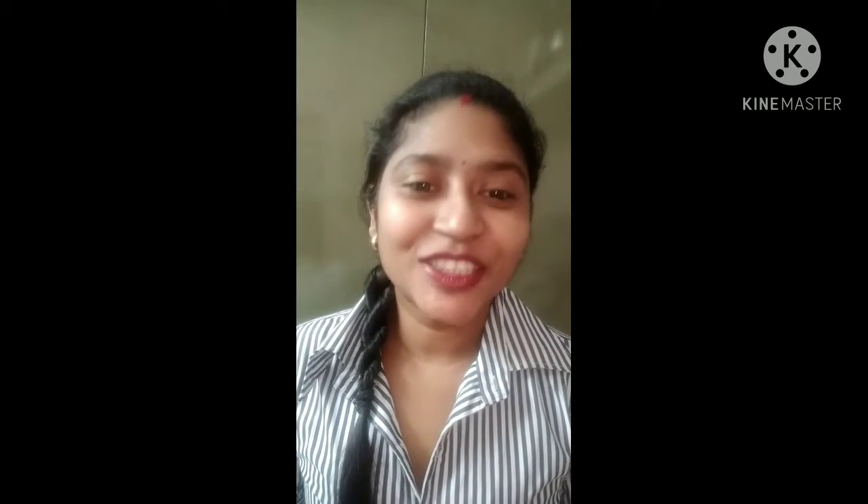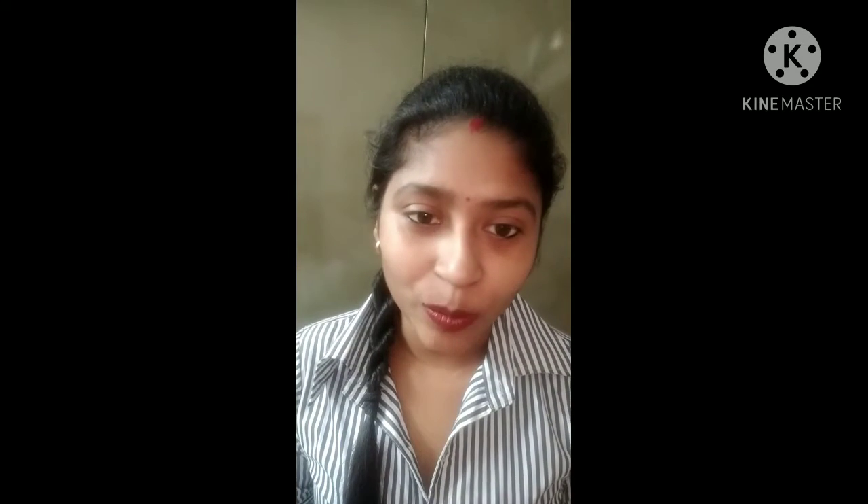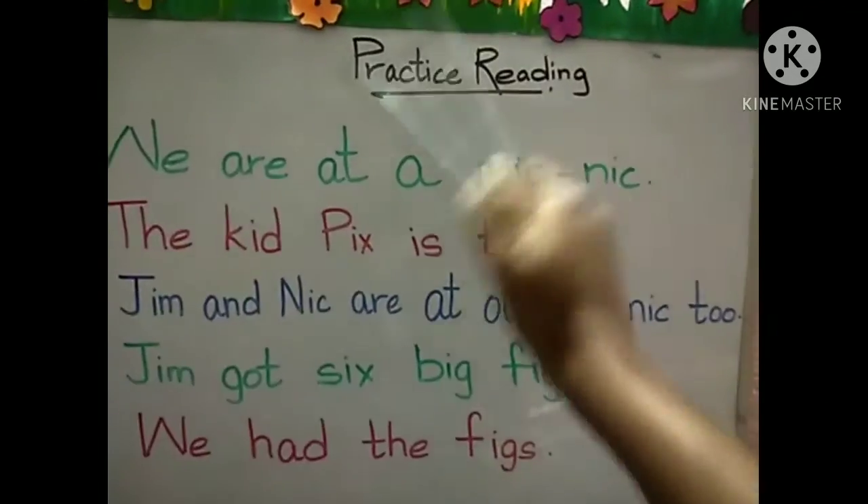Hello children, today we will do reading a few sentences which is from our Phono Fun Book, Lesson 10. Let's start practice reading.